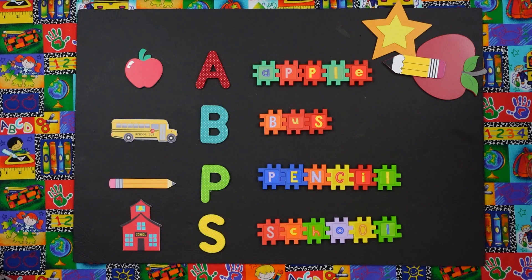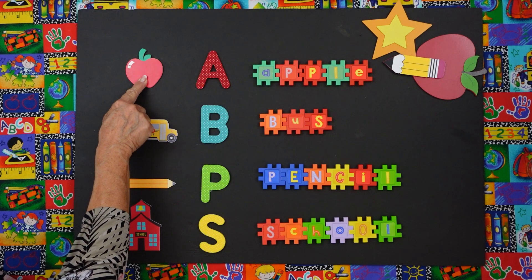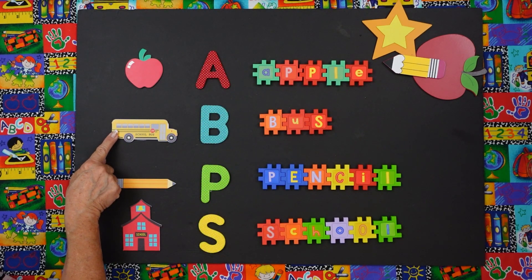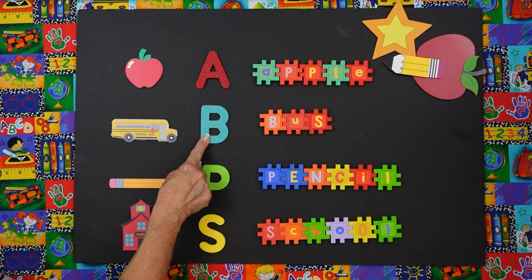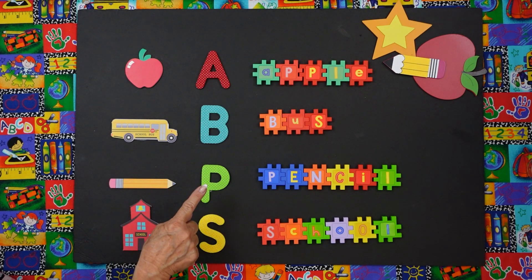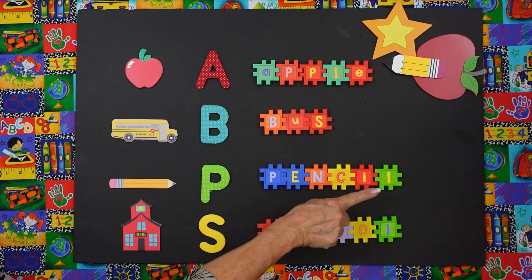Now we're going to talk about beginning sounds. What is this? Apple. And what's the beginning sound of apple? Ah. And what does this word say? Apple. And what's this? Bus. What's the beginning sound of bus? Buh. And what does this word say? Bus. And what is this thing we write with? Pencil. What's the beginning sound of pencil? Puh. And what does this word say? Pencil.